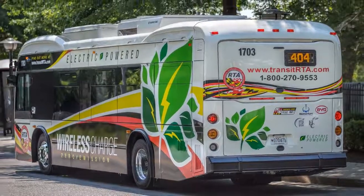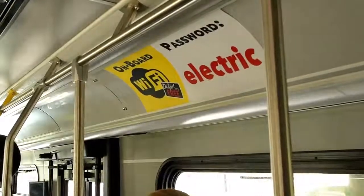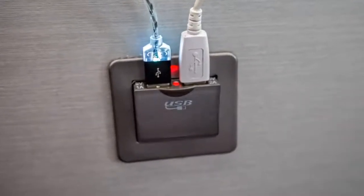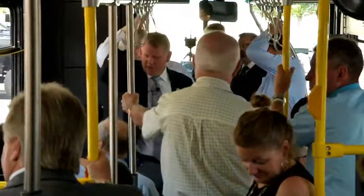They'll also be quieter than our typical buses, and something that I'm sure many people will appreciate: the buses will have USB ports that you can plug your phone into and charge as you're riding along, adding to an overall better riding experience. You can hear as we're accelerating — you're not hearing anything.